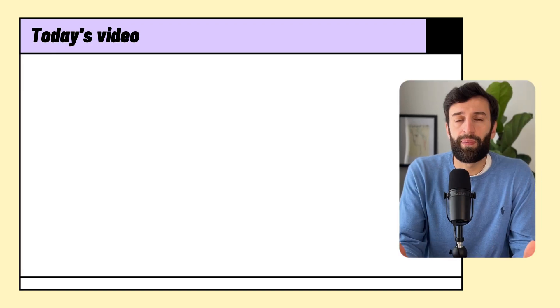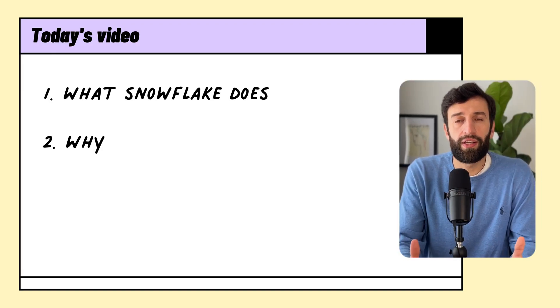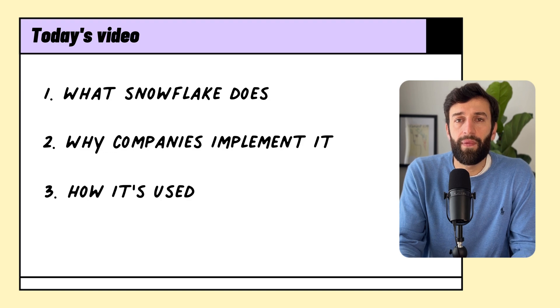So in today's video, I'm going to explain what Snowflake does, why companies implement it and how they use it on a day-to-day basis. And I'll use Airbnb as a real-life example to illustrate. By the way, if you're new to this channel, my name is Mags. I make videos explaining how software helps people in their jobs.